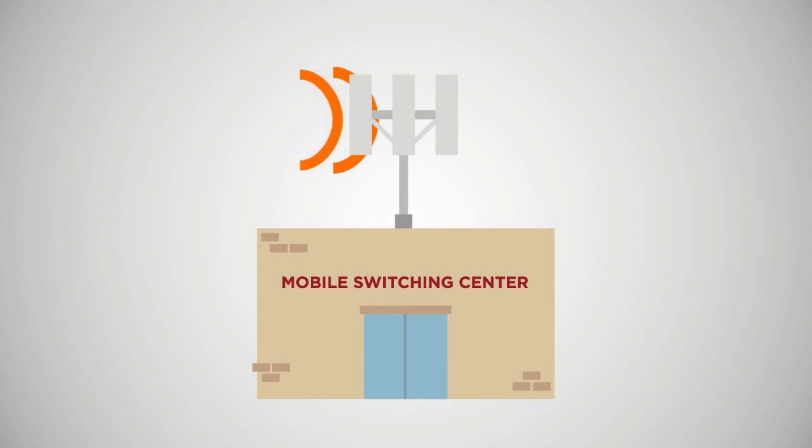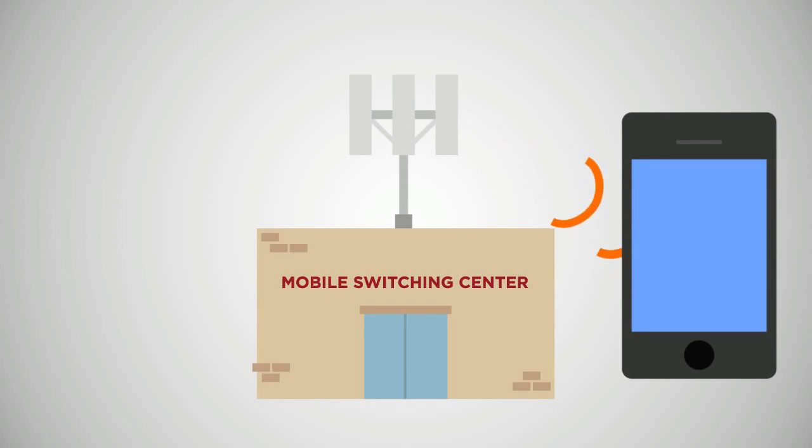All of these cells are connected to a mobile switching center. Signals are passed from the phone through the antenna and sent to the switching center, where they will either be passed to another cell or converted to a signal that can be sent along traditional telephone lines.